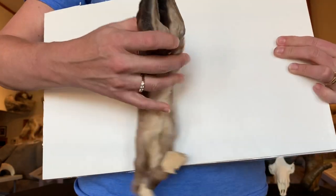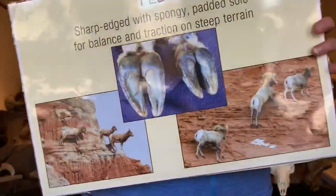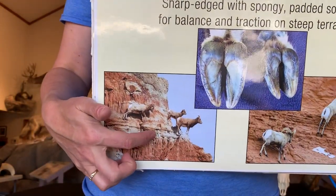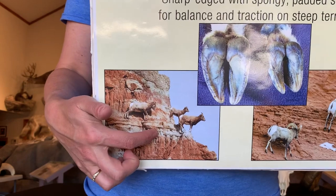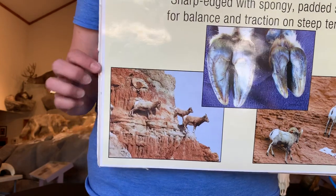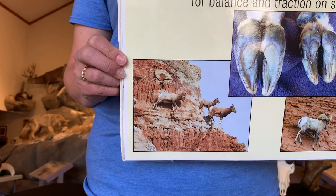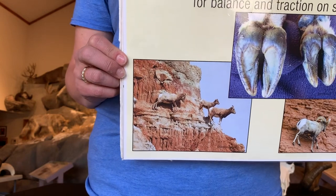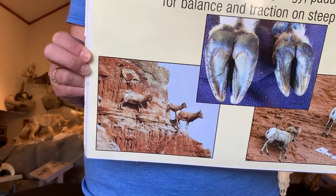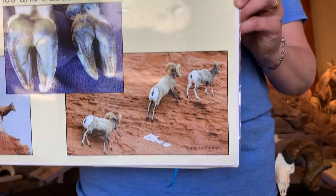When the ewes, which are the females, are ready to give birth to their lambs in the spring — which is any time now in Wyoming — they will go up into what's called extreme escape terrain. They'll go high, steep, cliff, rocky areas away from the other members of the herd, as well as away from anything they perceive as dangerous. They'll have their lambs in those areas, stay there for a few days, and then come back and join the herd. So that extreme escape terrain is really important for the survival of those lambs when they're first born.